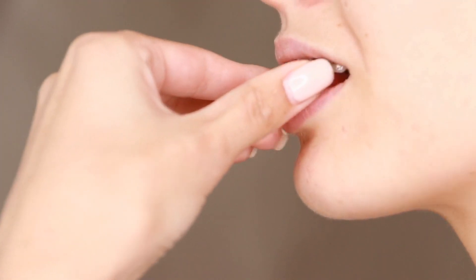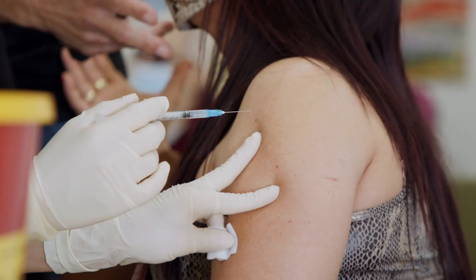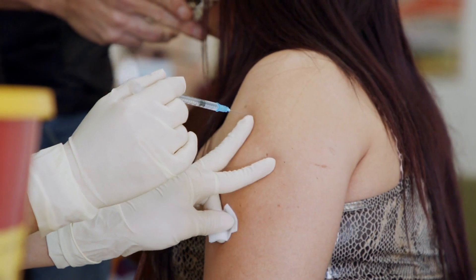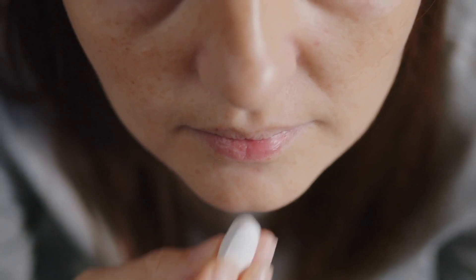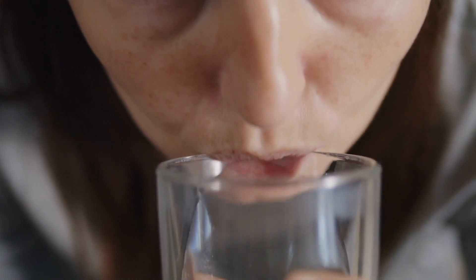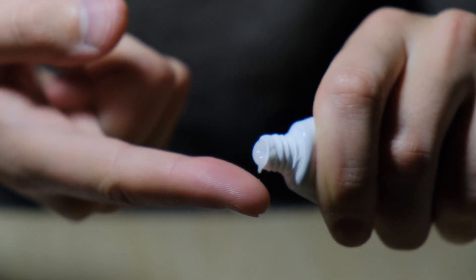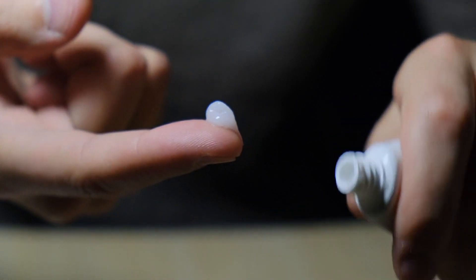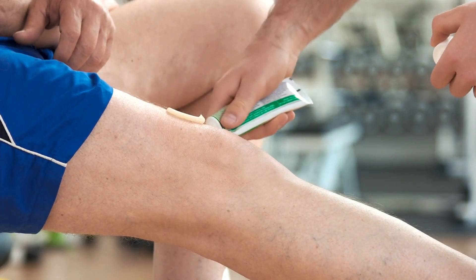The next section we'll focus on is administration. This part explains the right way to take or use your medicine, which is important for it to work well and keep you safe. There are many ways to take medicine by mouth, like swallowing a pill or drinking liquid, and the package insert will tell you how much to take and if you should eat when taking it. For example, Abilify can be taken with or without food. Another way to take a medication is on your skin, like creams or ointments — you'll learn where on your body to put it, how much to use, and how often to apply it.